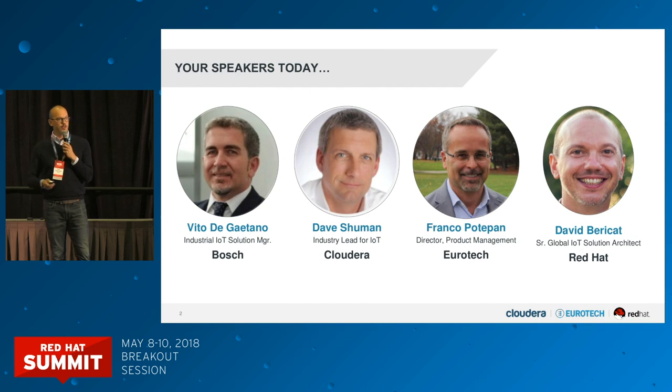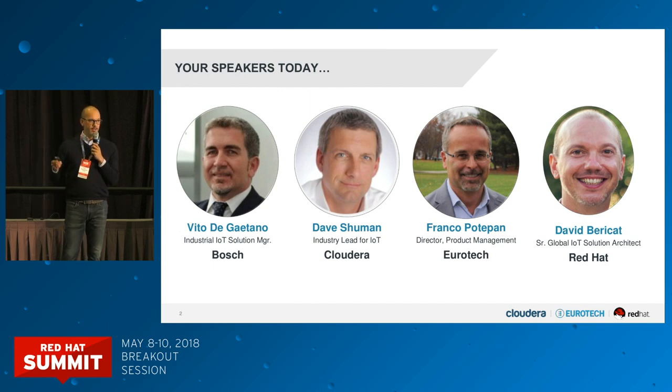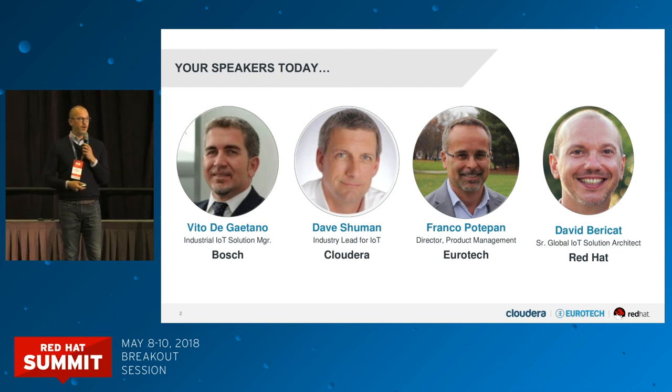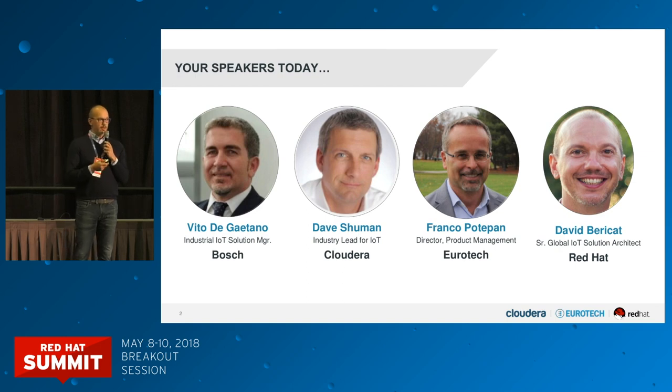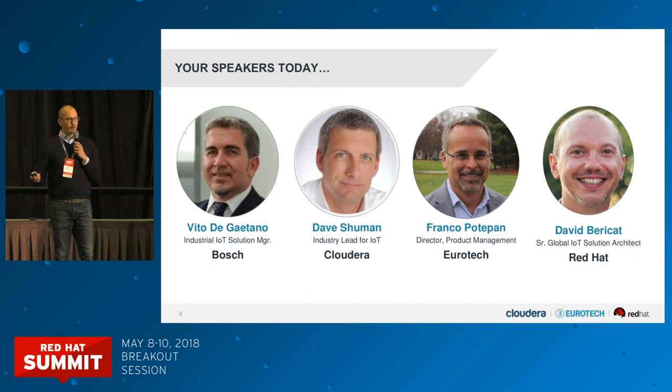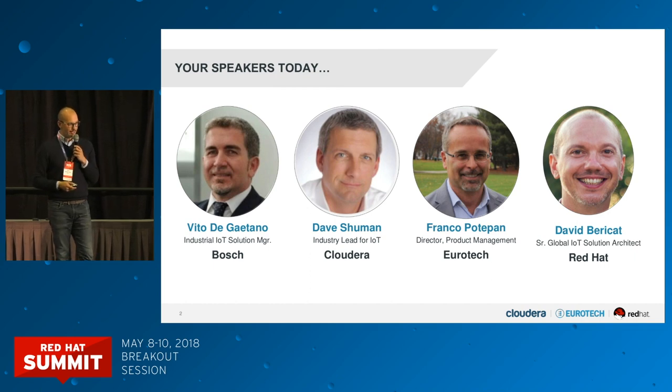The structure of the presentation is going to be the following: we're going to introduce the solution architecture that Eurotech, Red Hat, and Cloudera have put together, and then we'll show you how we make that architecture real through a POC that we did in a manufacturing facility in Milan in Crema with our good colleagues of Bosch. I'm David Berrycat from Red Hat, on the global partner organization, and I'm an IoT architect on that team.